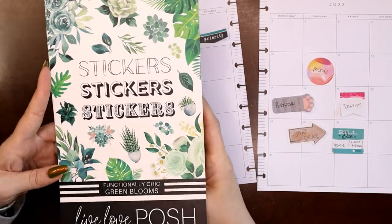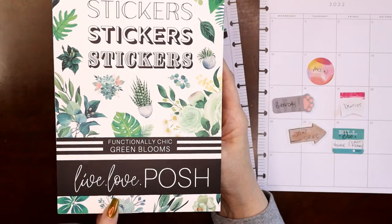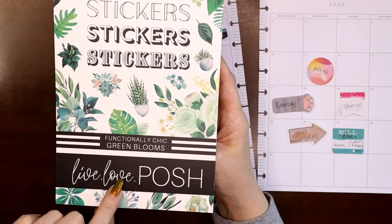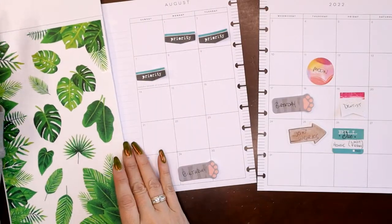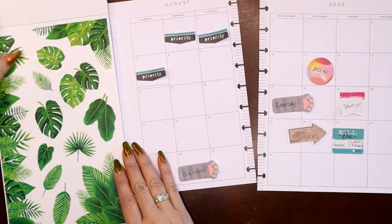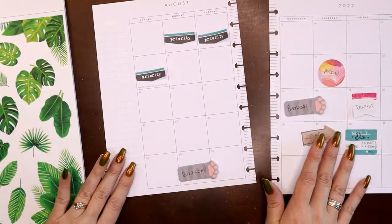My favorite color is green, so I have the Functionally Chic set — this was from the rainbow set of sticker books from Live Love Posh, which you can now buy individually if they aren't sold out. I went into the green section and there are these two gorgeous pages of green monstera leaves. Love them. So we're going to start with this as my focal point.